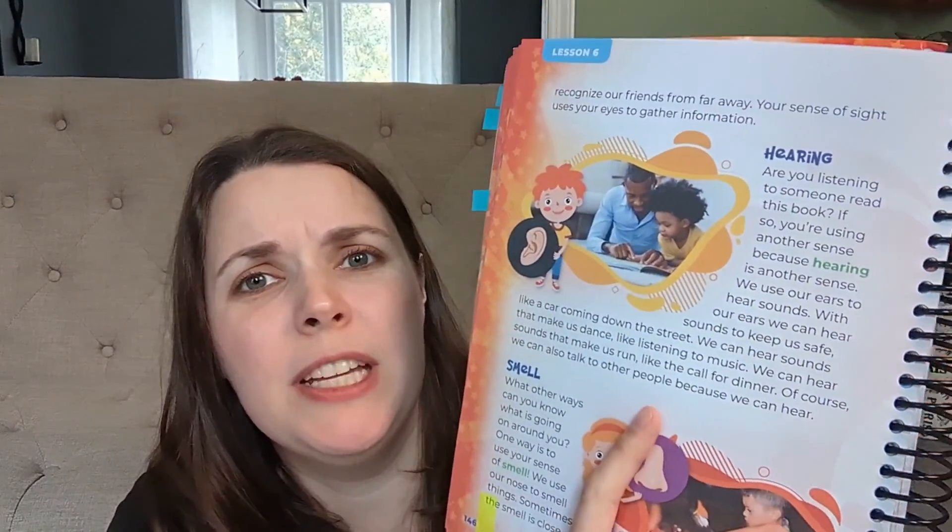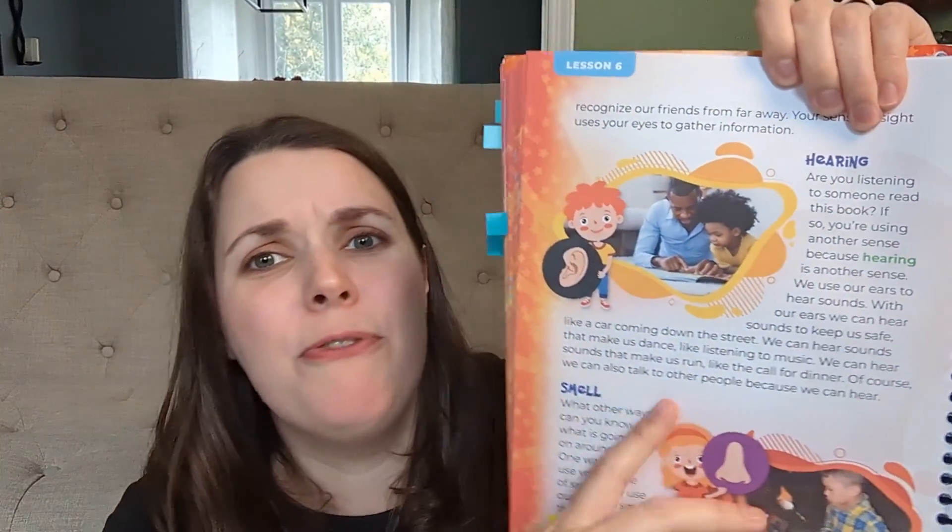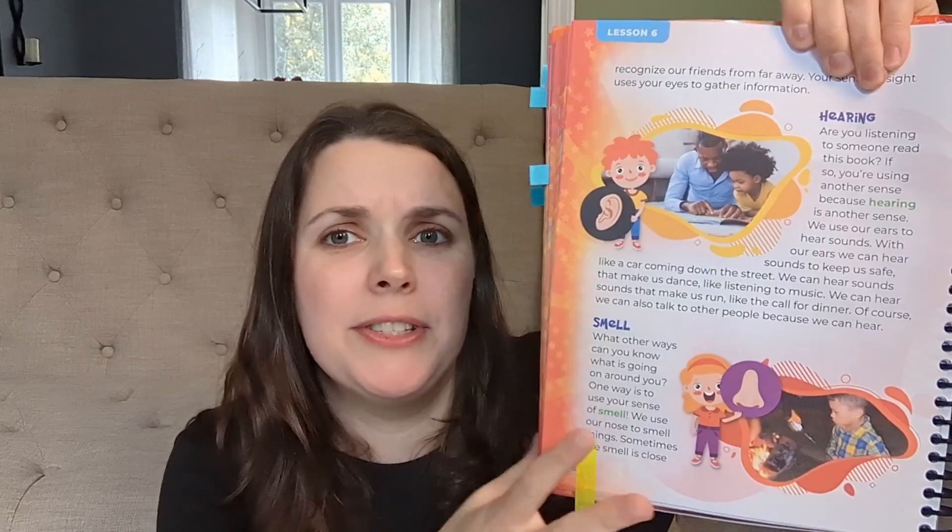Fourth question: what kind of learner is this good for? I would say kinesthetic and auditory, not so much the visual learner. When you get to a page about hearing, for example, the photos are not very helpful or descriptive of how the ear works. Same thing with smell — there's a photo that has something to do with what you're talking about, but it doesn't help further understanding. They're more just things for your kid to look at. So it's not very good for a visual learner, not like so many of the amazing picture books out there would be.